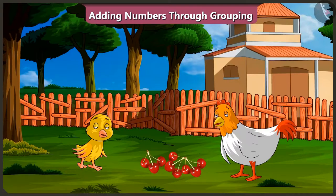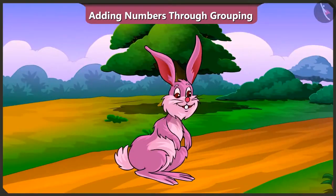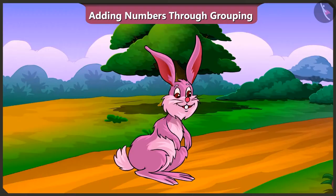Absolutely correct, Bilu. So did you understand adding numbers in groups? Oh, yes. Well done, Bilu. I will make you a tasty cherry soup. Friends, today we learned about adding numbers by grouping them. In the next video, we will learn adding of two-digit numbers.